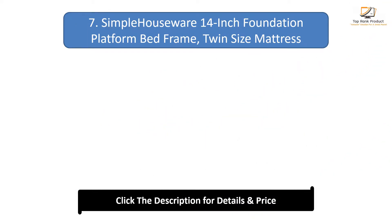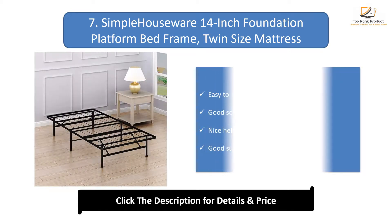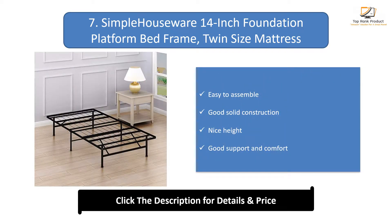Number 7: Simple Houseware 14-inch Foundation Platform Bed Frame. Twin size mattress. Easy to assemble, good solid construction, nice height, and good support and comfort.